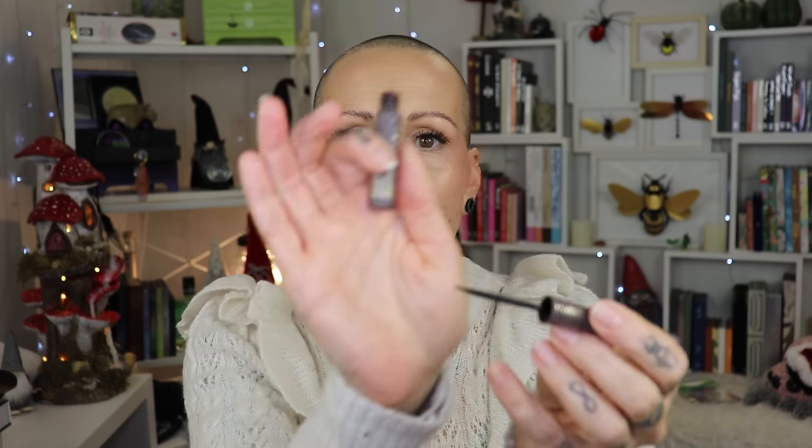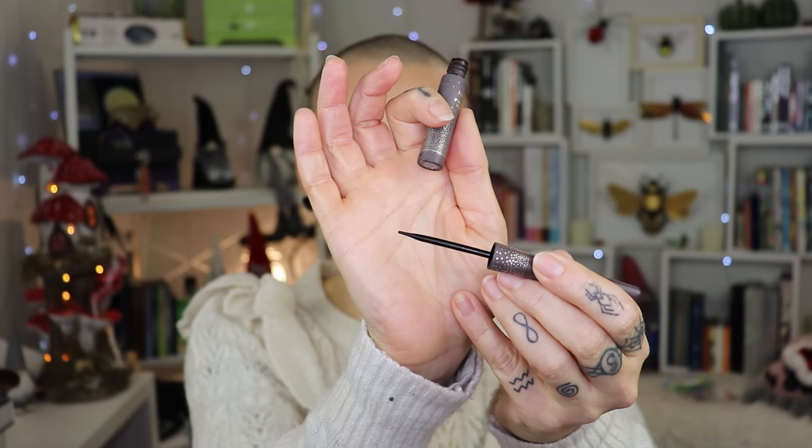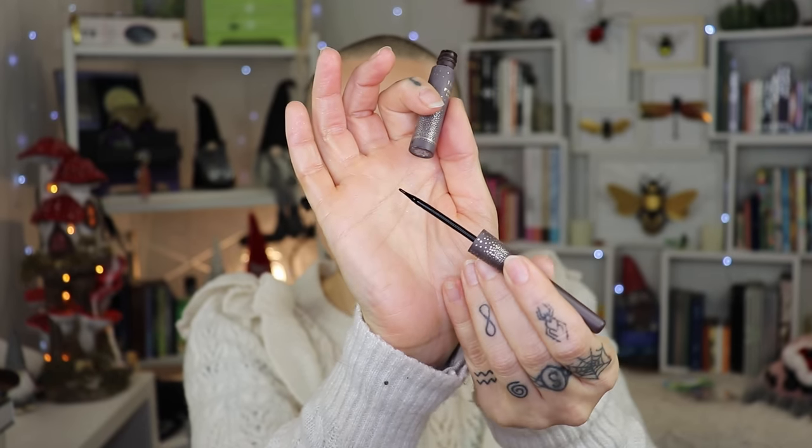Let's go to freckles — because I can! The Nabla Freckle Tint is perfect for me year-round, the price is reasonable and cheaper than Freck. I really enjoy the applicator, which is a silicone applicator with a rounded tip instead of a pointy tip, and it just looks nice. That's the one I would recommend.